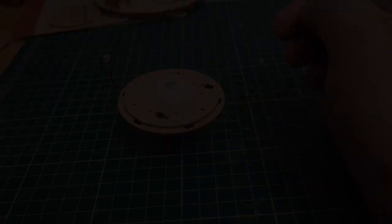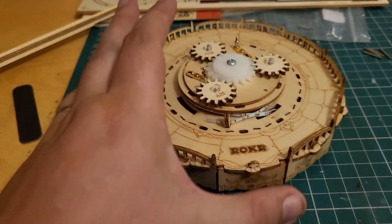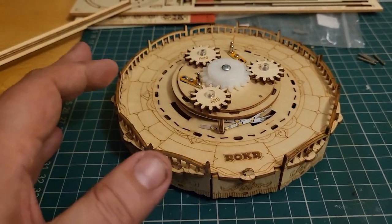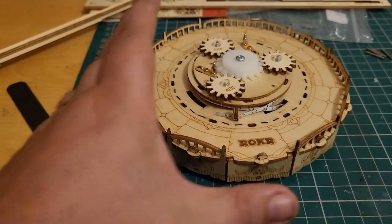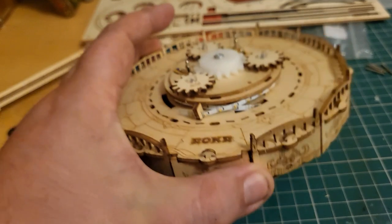Our base is pretty much complete now. A lot of electrics have gone into this thing — a strip of lights, two different motors, a speaker, a touch button. There's a lot of electrics gone into this.